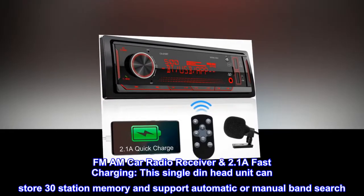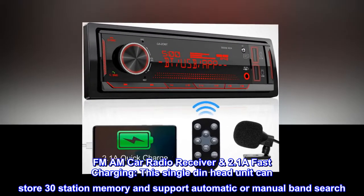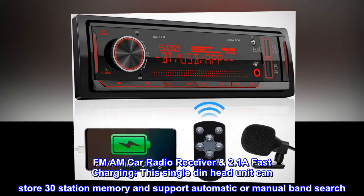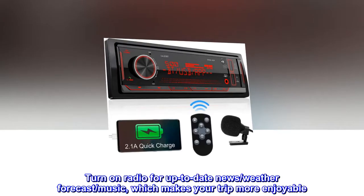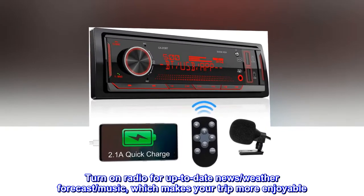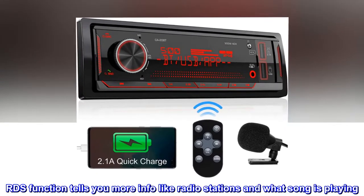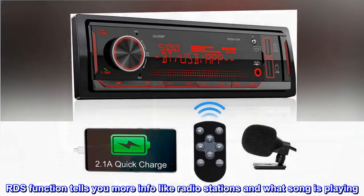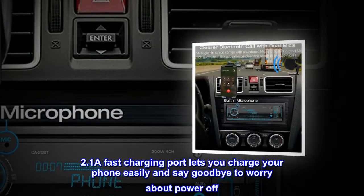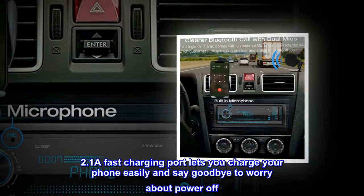FM/AM Car Radio Receiver with 2.1A Fast Charging. This single DIN head unit can store 30-station memory and supports automatic or manual band search. Turn on the radio for up-to-date news, weather forecast, and music, which makes your trip more enjoyable. The RDS function tells you more info like radio stations and what song is playing. The 2.1A Fast Charging Port lets you charge your phone easily and say goodbye to worrying about power loss.